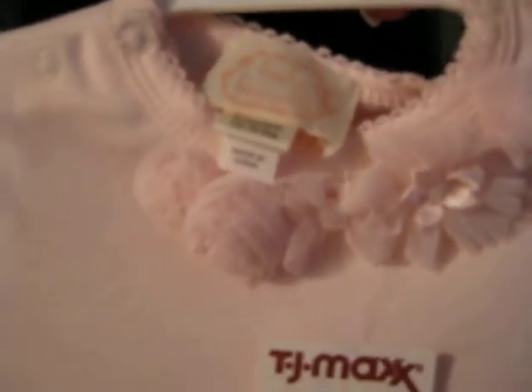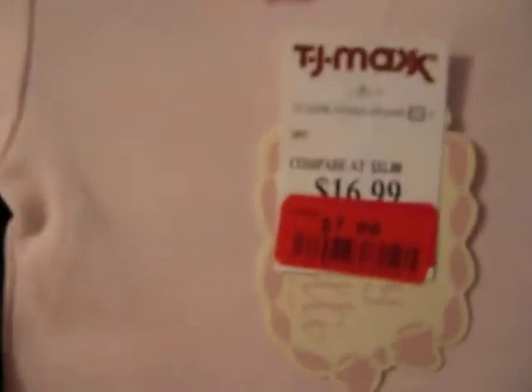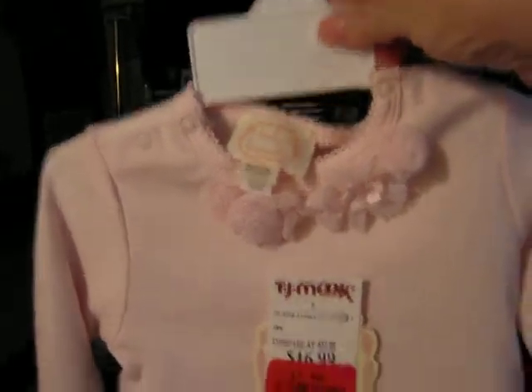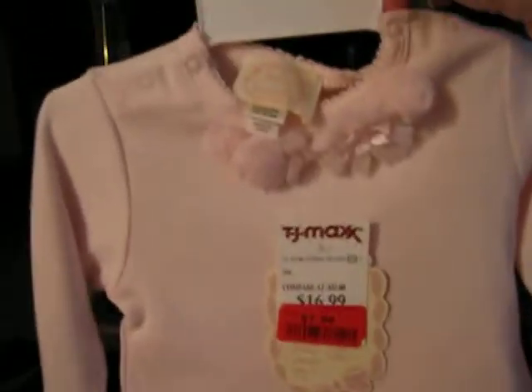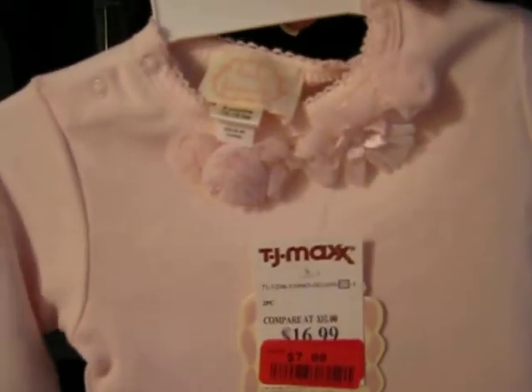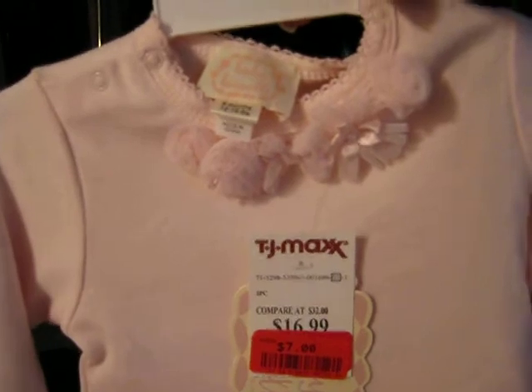Last but not least is this pink two-piece by Baby Biscotti. It's got pants with little ruffles around the bottom, and the top has little ruffles around the bottom too. Around the neck are little tulle rosettes like the other outfit. This one is a size six months, but it's really not that big. I think the Libby kit that I'm re-borning right now will be able to fit it. I like them to be brand new when I put them on babies I'm selling. $7 — couldn't believe it.